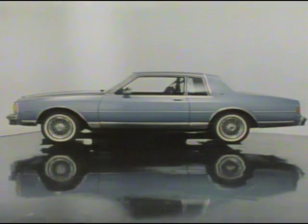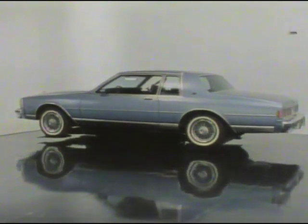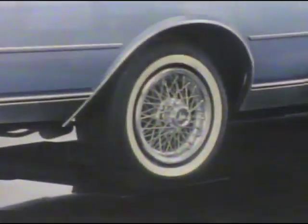Chevrolet also offers the Caprice Classic Landau, the mark of sophistication — truly a personal luxury car beginning with its distinctive formal roofline and unique vinyl canopy treatment, special Landau identification, bright chrome roof and belt-line molding, twin sport mirrors, and high-styled wire wheel covers.